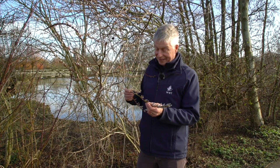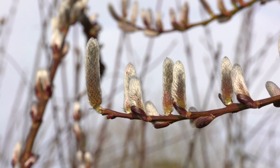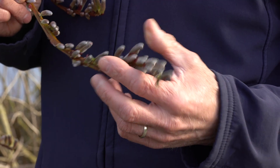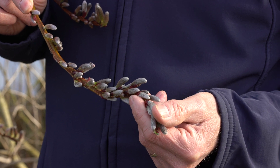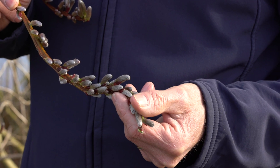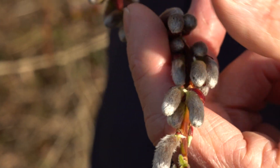We've got all sorts of willow species on our sites, and another one is the goat willow and the grey willow, which are the ones that have these fabulous soft pussy willow buds — as it's usually called — and you can see why when you touch these soft buds.